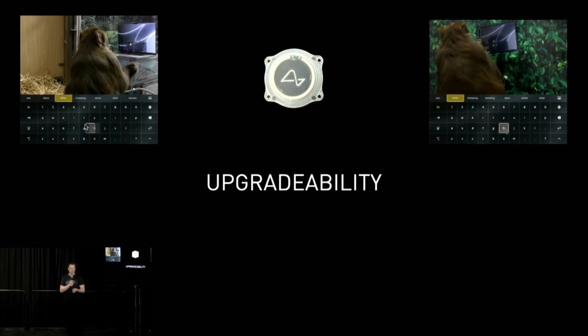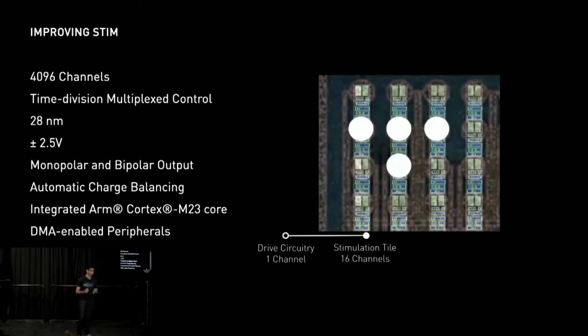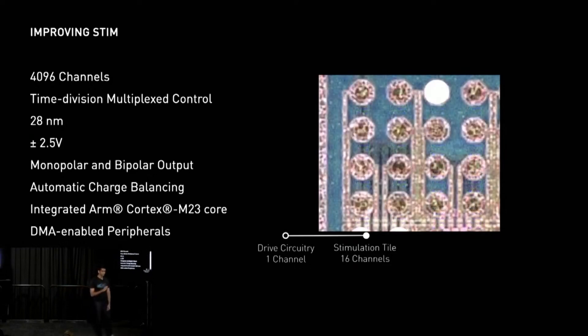A key feature of the N1 device is going to be upgradability. Elon and the Neuralink team are continuously iterating new versions of the chip and the R1 robot. The team also told us about their plans for a next-generation device, moving from the original 1024-wire chip up to 4096 wires per chip. On top of that, Neuralink was able to make the chip small enough to fit four chips in one Neuralink device, giving it a grand total of over 16,000 connections — a 16x increase in electrodes.